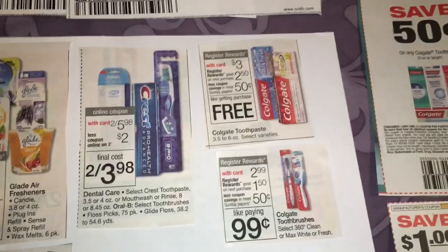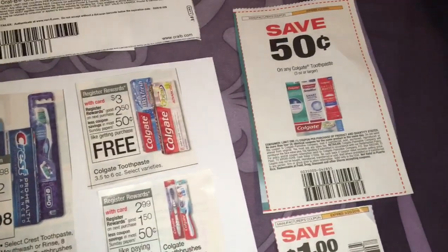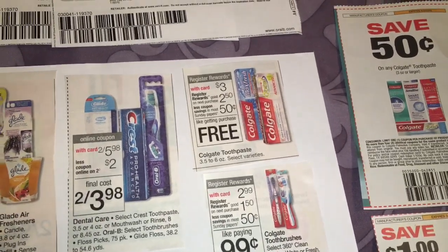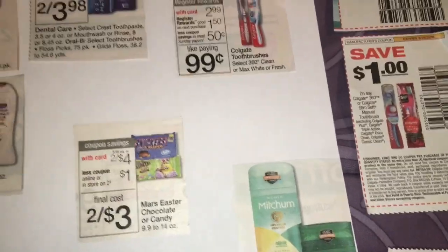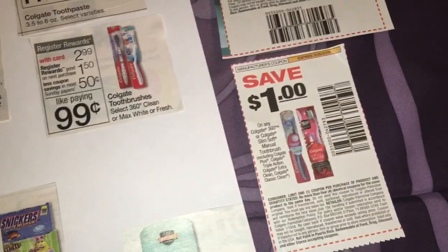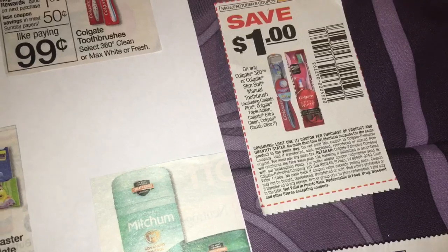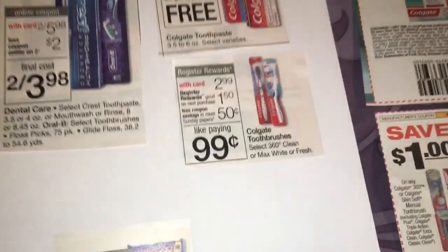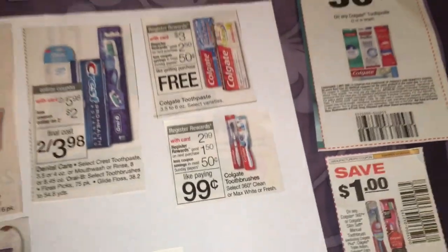The Colgate Toothpaste Select Varieties are on sale for $3. There's a $0.50 off coupon in today's newspaper, so after that I'll pay $2.50 and then get back a $2.50 register reward. Then these Colgate Toothbrushes are on sale for $2.99. There was a $1 coupon from a couple weeks ago for any Colgate 360 or Colgate Slim Soft. If these are included, I can use it. If not, I'd pay $2.99 and get back $1.50.